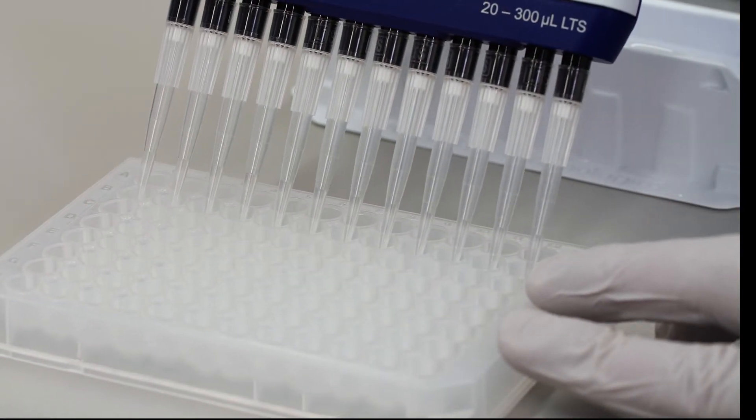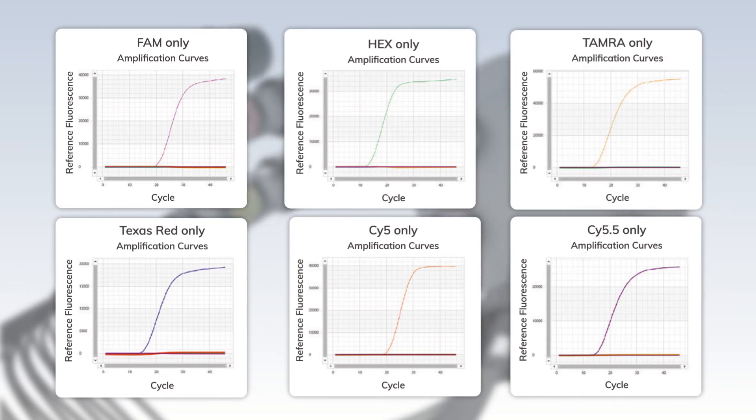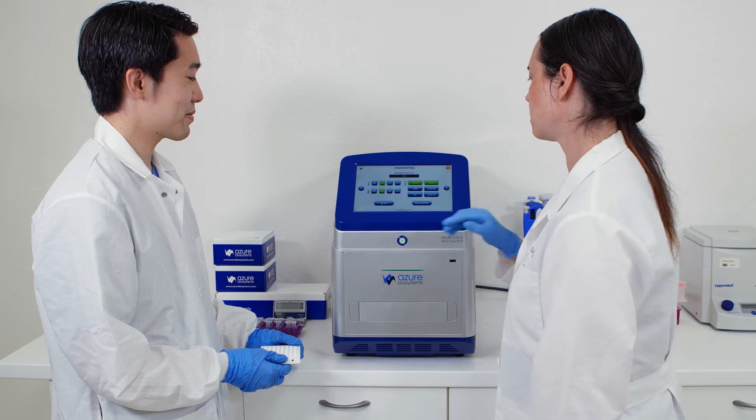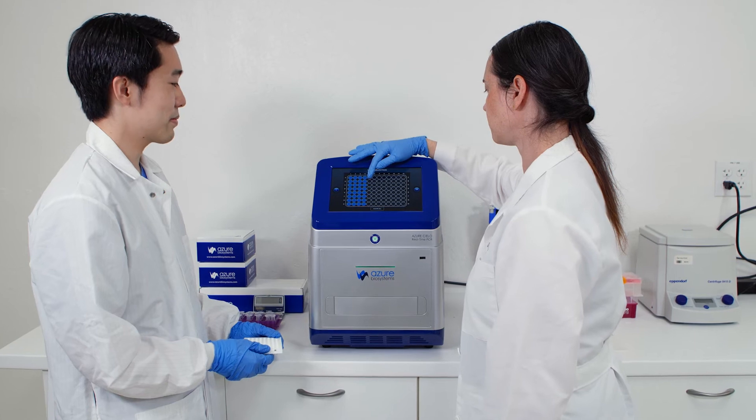Multiplex up to six channels in a single well with high efficiencies and linearity over a wide dynamic range without crosstalk. With the option of three or six fluorescent channels, the Cielo provides the ultimate flexibility for experimental design.